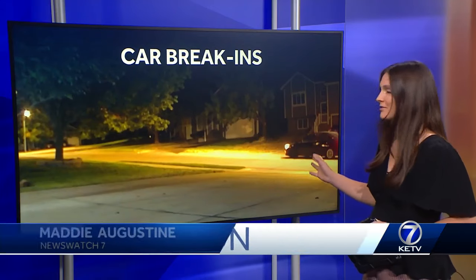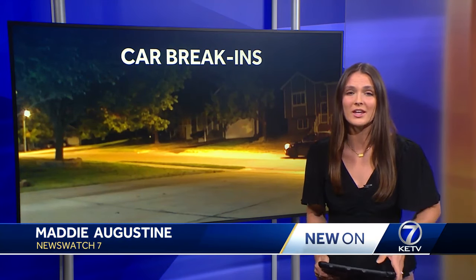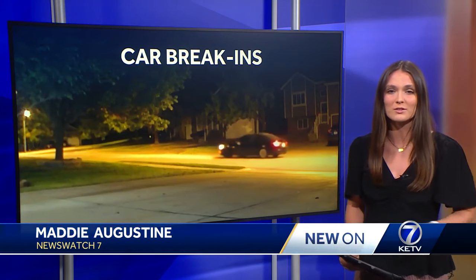Take a look at this video right now. You can see someone eventually jump out of this car — a dark colored four-door sedan — and check the door of a vehicle in a driveway. This vehicle is the one DCSO says is involved in recent car break-ins throughout the metro.